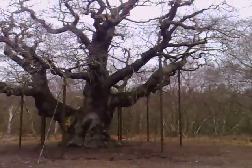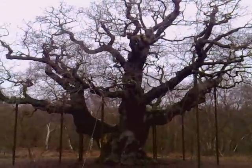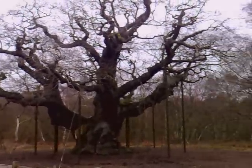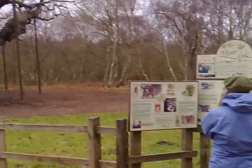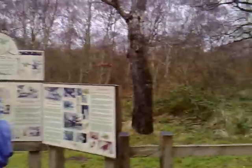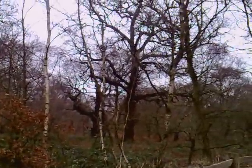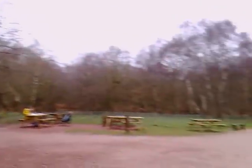Pretty amazing that it's still standing — they've had to brace it somewhat, but you can see it's just incredible. The whole of Sherwood Forest, or this area where we've been around, is similarly scattered with all these Major Oaks, or veterans as they call them. Apparently there's about nine hundred of them left in this particular area.